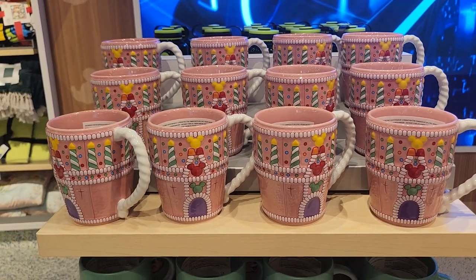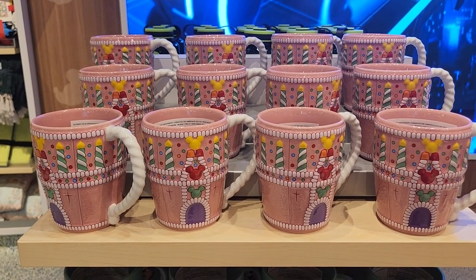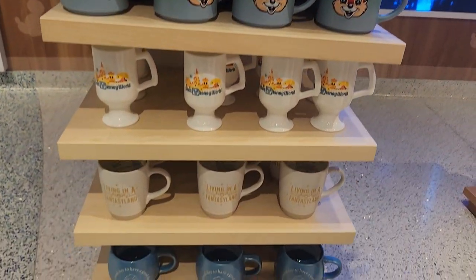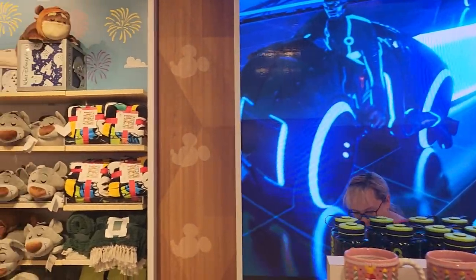Does this remind you of the 25th anniversary birthday cake castle? Leave us a comment if you think that looks like it and let us know what you thought of that castle — I wasn't a big fan. Take a look — Tron Light Cycle Run on the screen. Awesome ride.